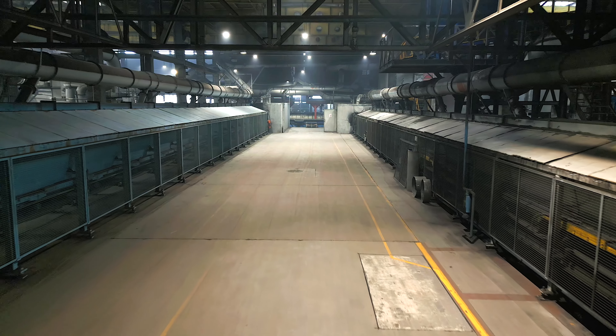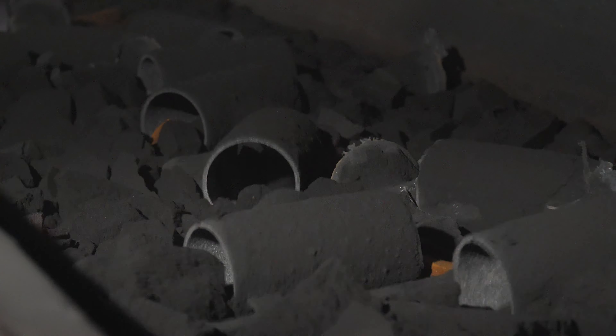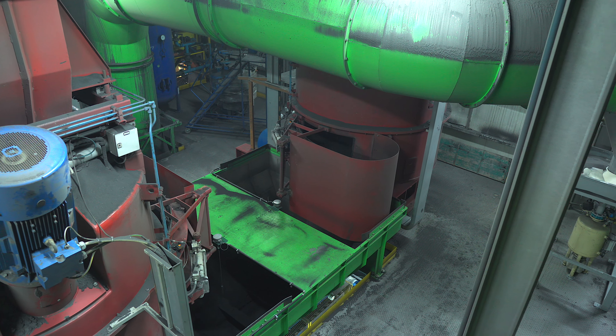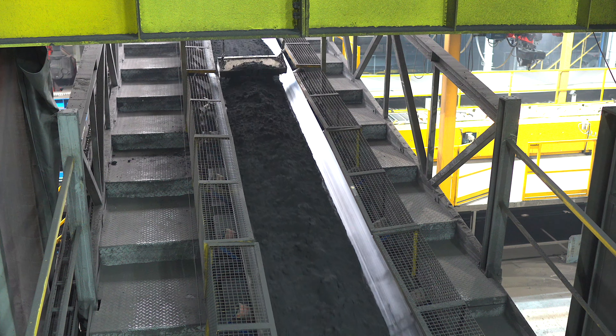The flooded molds have to cool down, and only then do they travel to the shaking grid, where the products are knocked out of the mass. The mass is recycled in a 150-ton per hour mass processing station. After refreshing, it goes back to the production lines.